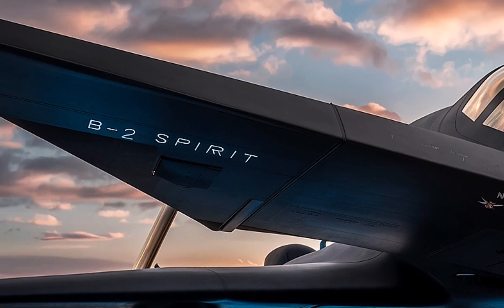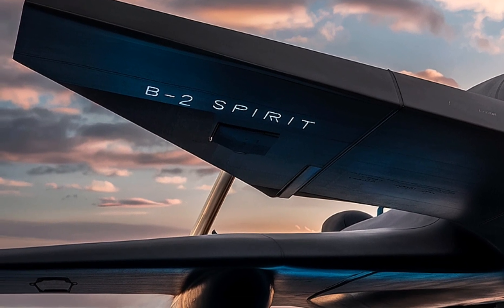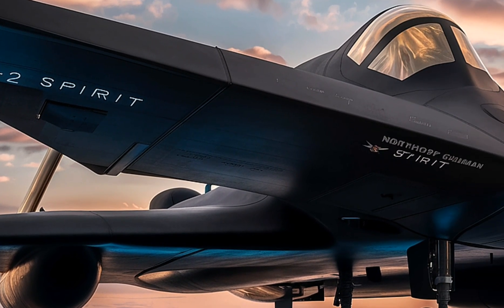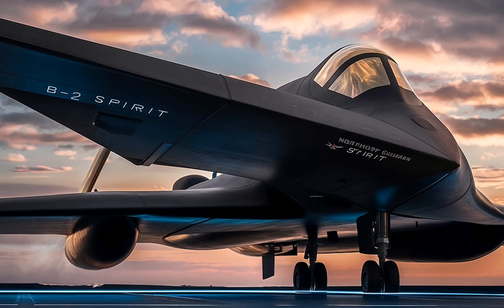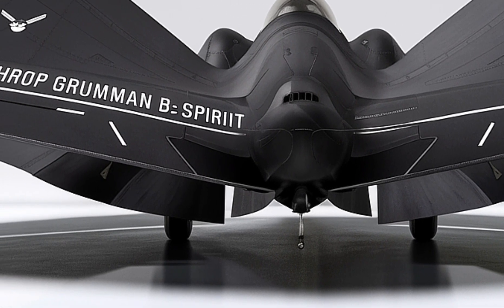Built with a focus on stealth and survivability, the B-2 Spirit uses a combination of radar-absorbing materials, a low-profile shape, and minimal heat emissions to evade enemy detection systems. Unlike traditional aircraft, the B-2 does not have a tail, and its engines are buried deep within its wing structure to minimize infrared signatures.